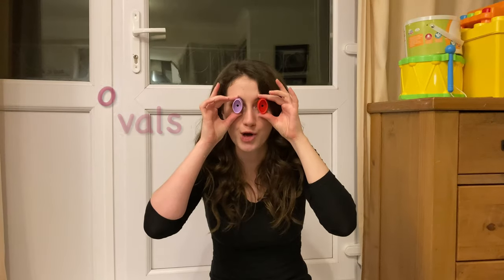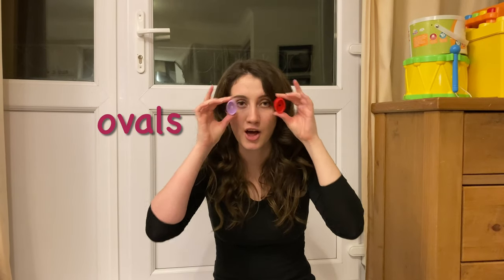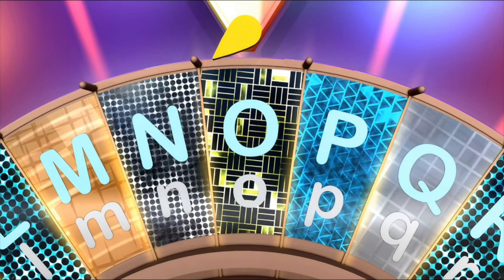I've got two ovals. Ovals start with the letter O. Let's see if these two ovals sink or float. Wow, they float.